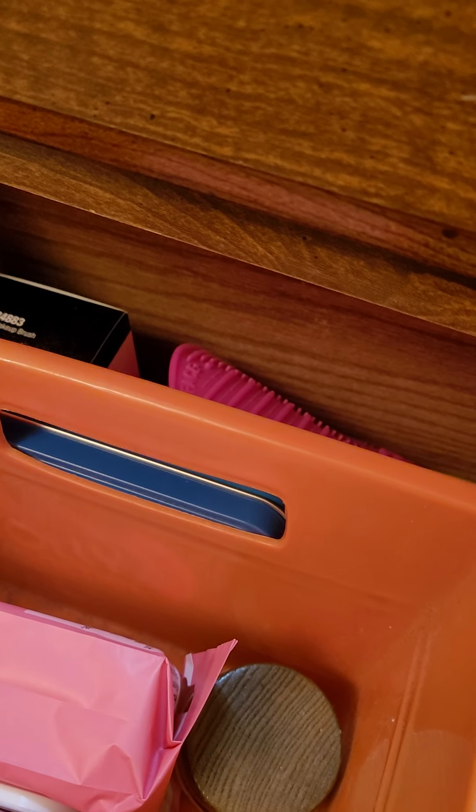I'll show you what goes in this drawer. Me and my husband just moved into this apartment a while ago, so we're still getting adjusted, cleaning, and decluttering. Facial wipes go with my other ones, sunscreen can go in with the cleansers. Then I have two lip products — one in orange and I have another one somewhere.